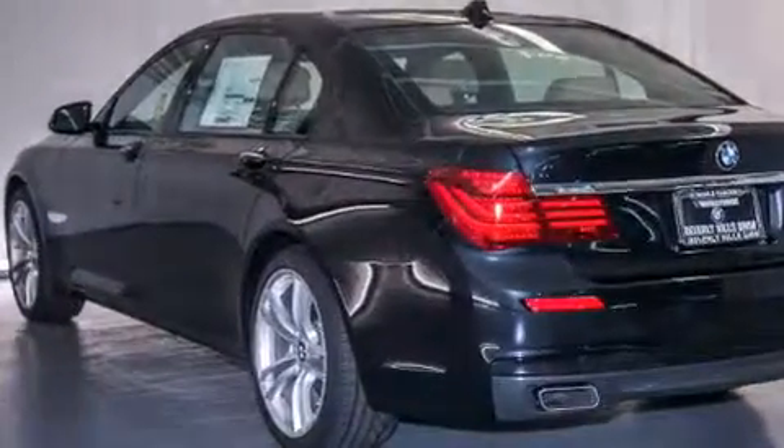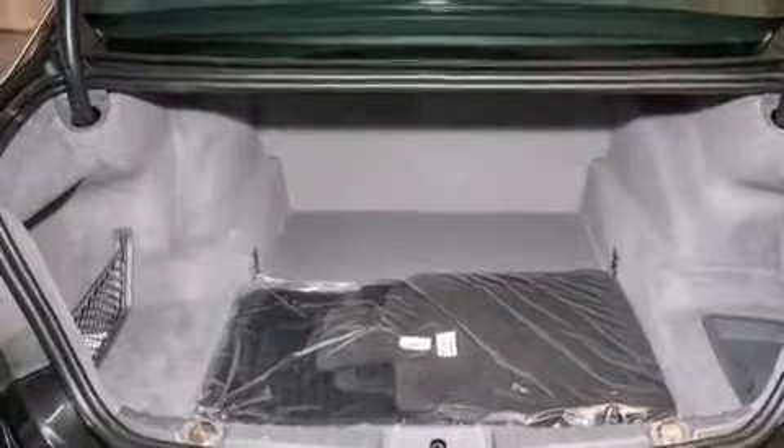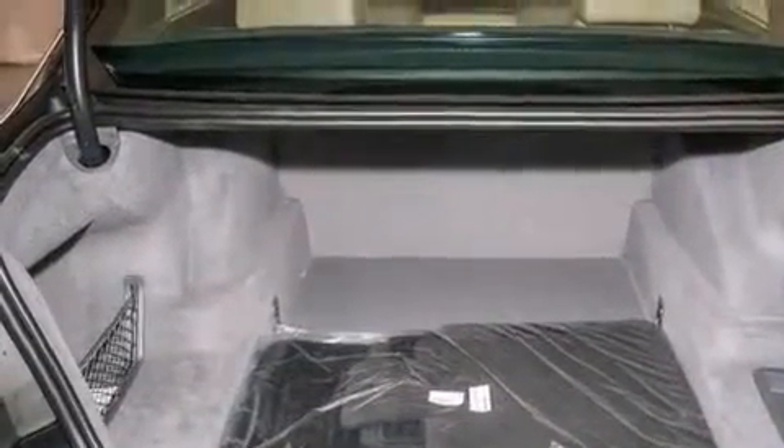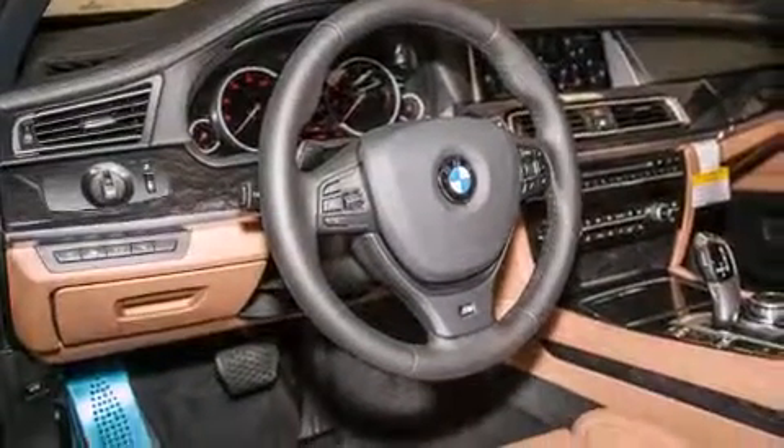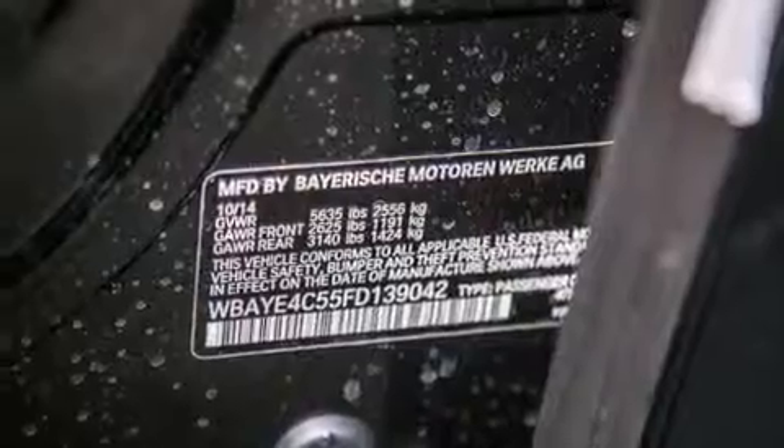Its top features and packages include a navigation system, a power moonroof, heated seats, a blind spot warning system, a smartphone adapter, a sport package, and high intensity discharge headlights.